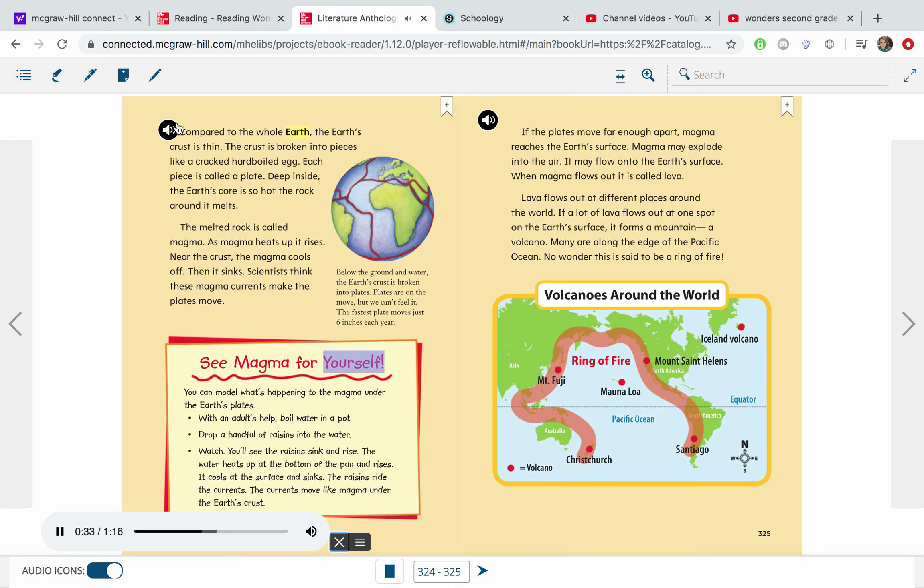See magma for yourself. You can model what's happening to the magma under the earth's plates. With an adult's help, boil water in a pot. Drop a handful of raisins into the water. Watch. You'll see the raisins sink and rise. The water heats up at the bottom of the pan and rises. It cools at the surface and sinks. The raisins ride the currents. The currents move like magma under the earth's crust.